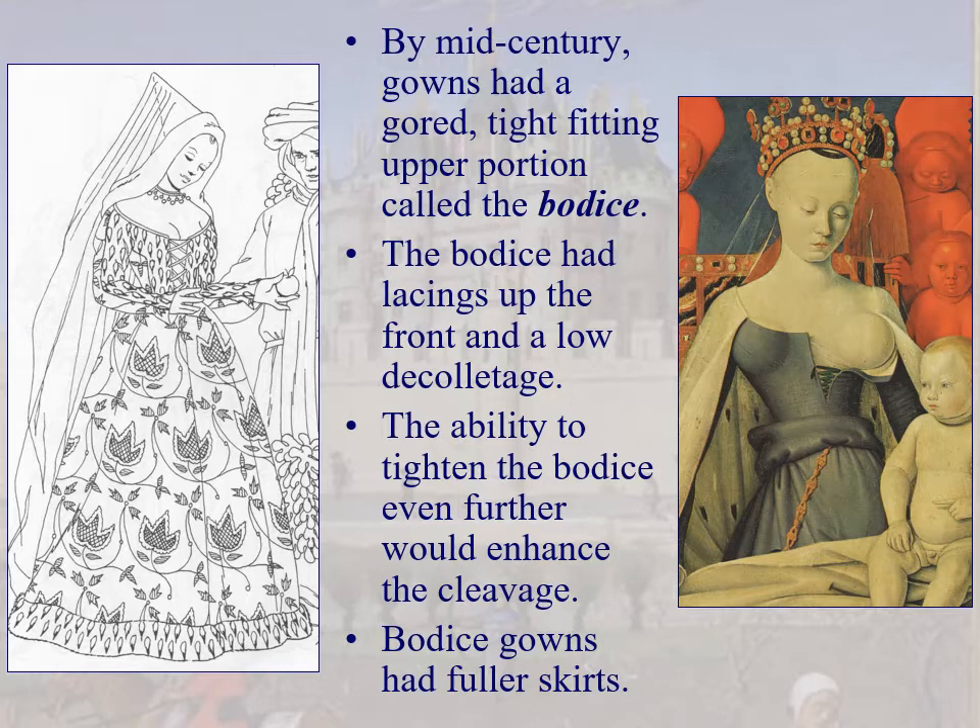We have gowns that are gored, with the upper portion more tight-fitting — this is the bodice, usually lacing up the front with a low décolletage. This enhances the waist and the bosom — the cleavage. The image of the Mother Mary on the right shows the ungarmented bodice just to show the lining underneath — interesting how she has rolled up her gown to show her chemise underneath.